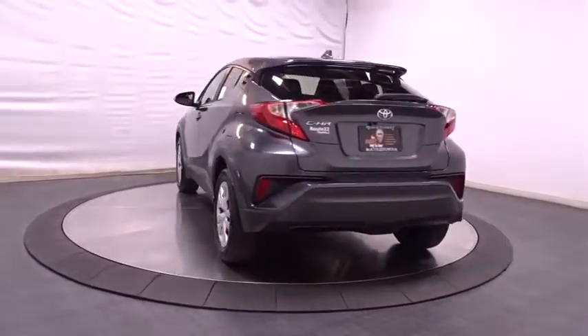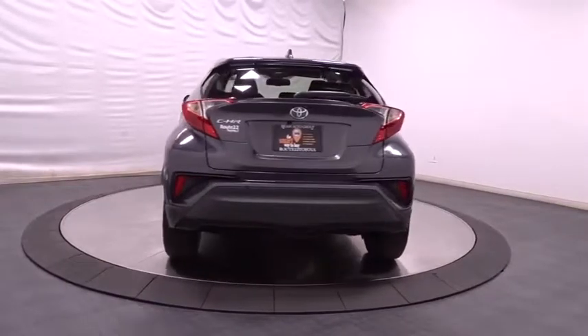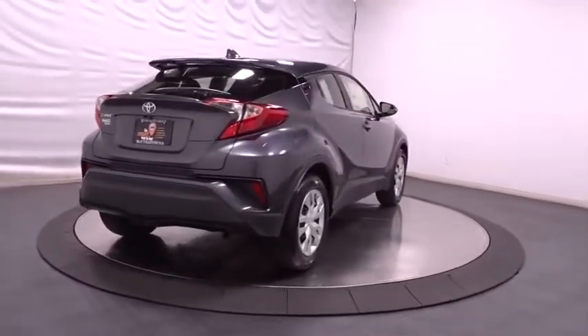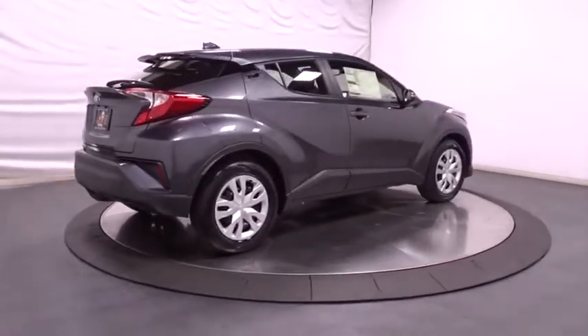Here are some of this vehicle's great options: keyless entry, backup camera, Bluetooth, front-wheel drive, trip computer, clock, brake assist, tachometer, and outside temperature gauge.